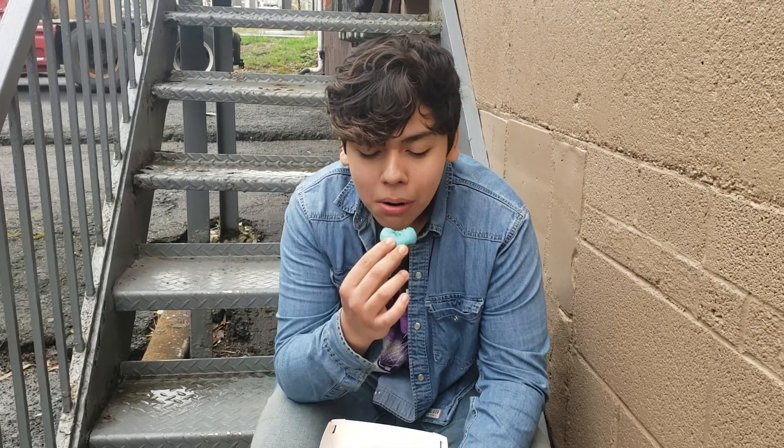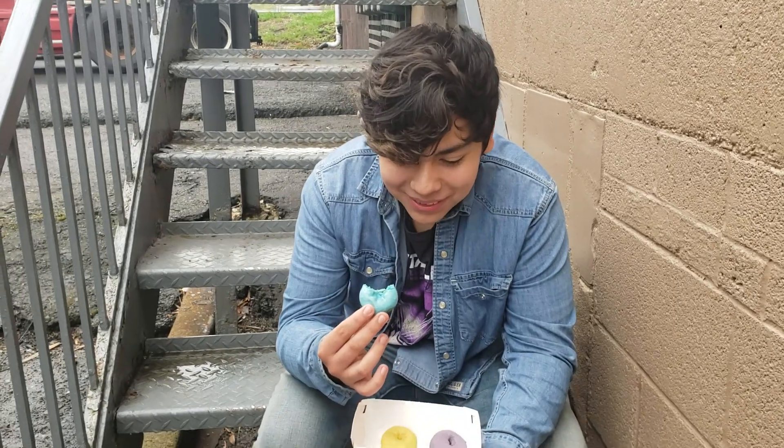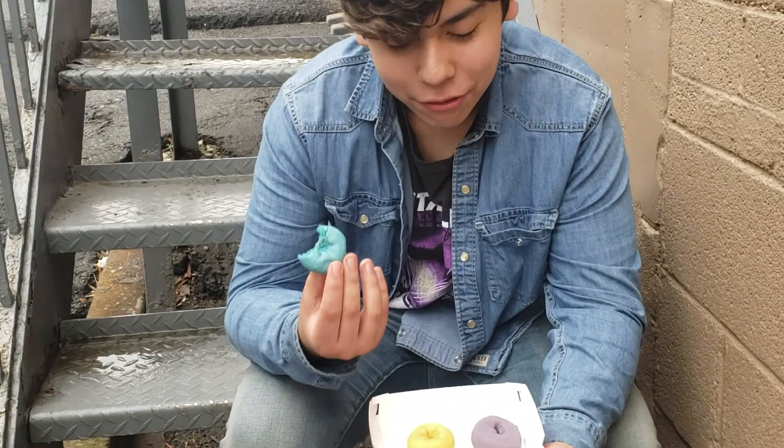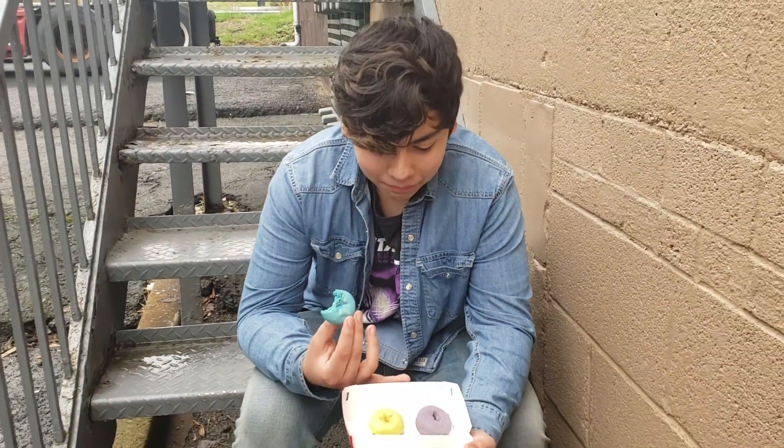First bite. He had it in his mouth already. That's it for his bite. Oh my god. It tastes like Fruit Roll-Ups — I mean, Froot Loops. That's the point. Yeah.